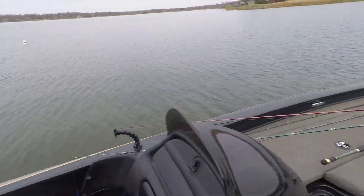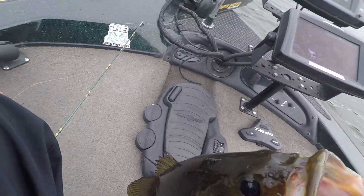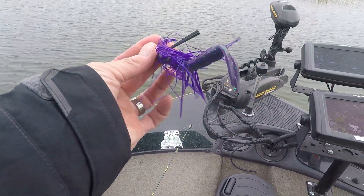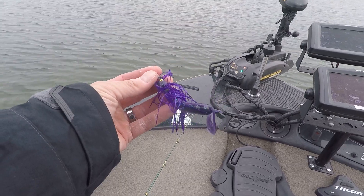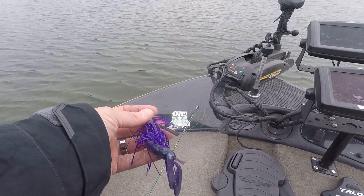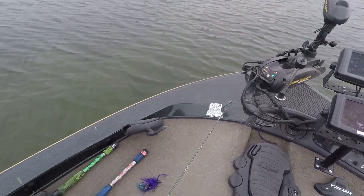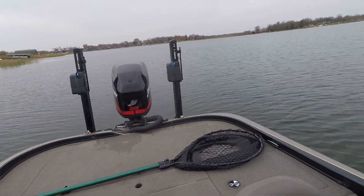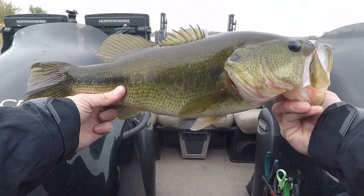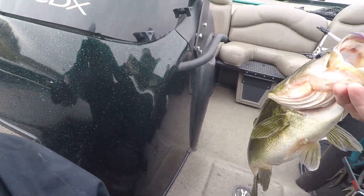That came on — look how he tore that up! That's the JE Custom Jigs swim jig — half ounce swim jig in the Junebug color with the Junebug trailer, also JE Custom Jigs. This stuff is killing it, man. That's a beautiful fish.